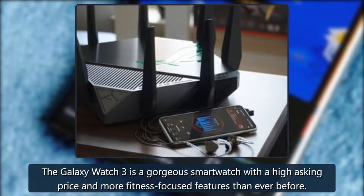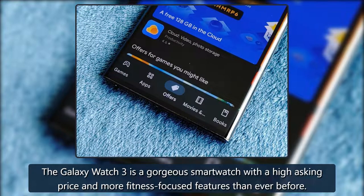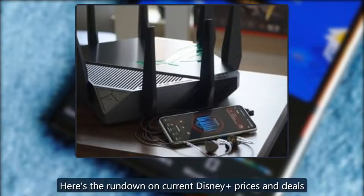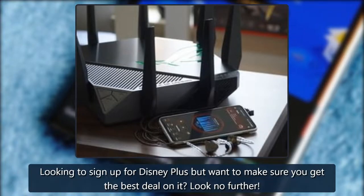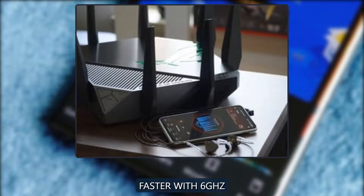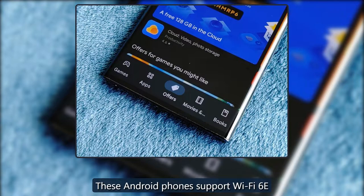King of Tizen review: the Samsung Galaxy Watch 3 is still a great Android smartwatch. The Galaxy Watch 3 is a gorgeous smartwatch with a high asking price and more fitness-focused features than ever before. Also: here's the rundown on current Disney Plus prices and deals — looking to sign up for Disney Plus but want to make sure you get the best deal? Look no further.